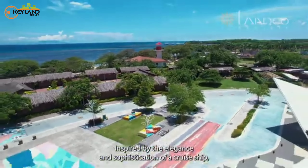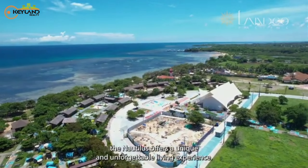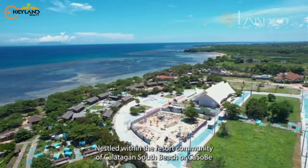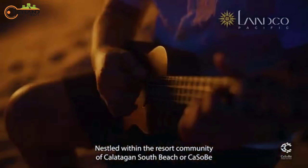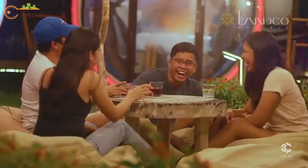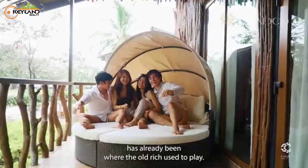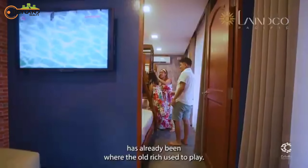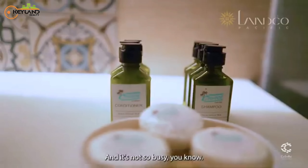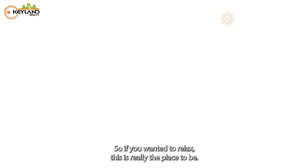Inspired by the elegance and sophistication of a cruise ship, the Nautilus offers a unique and unforgettable living experience nestled within the resort community of Kalatagan South Beach, or Kasabi — the epitome of beachside living. During the Spanish times, this has already been where the old rich used to play. It is a beautiful, very serene place, and if you want to relax, this is really the place to be.